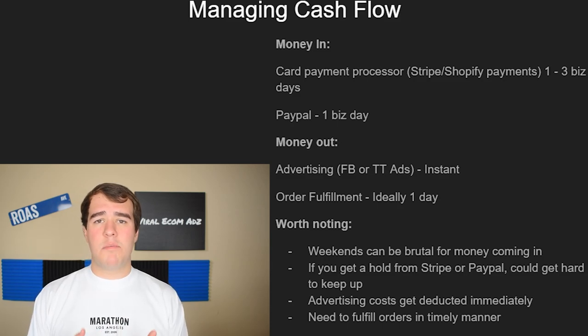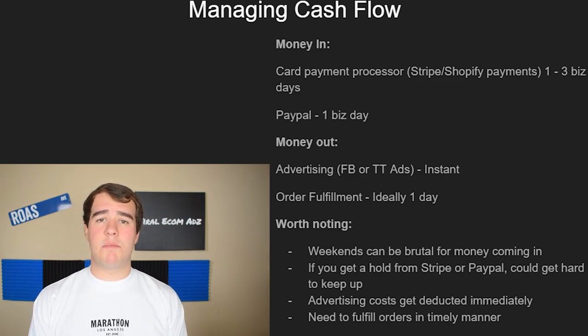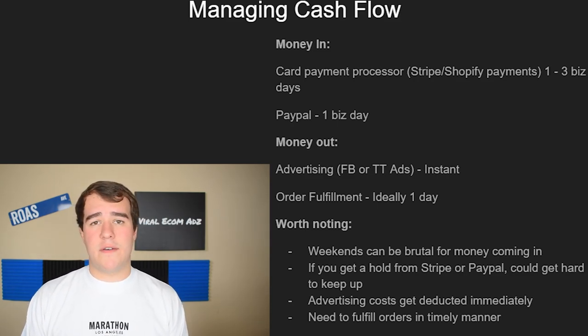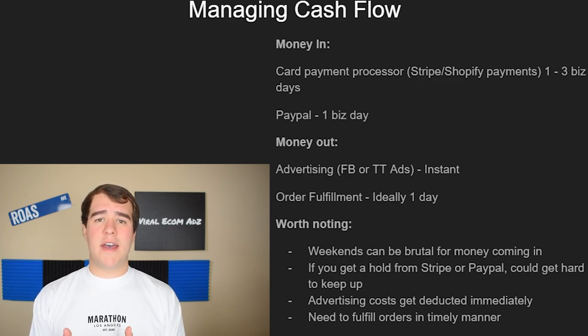Weekends can be very brutal, especially if Stripe takes two to three business days to pay out. All money from Thursday to Sunday won't hit your bank account until Monday to Tuesday. This is a hard lesson if you're relying on e-commerce cash flow to pay for your ads or fulfillment. You should always expect to have at least two to four days worth of expenses sitting in your bank account, so that in case of a weekend or holiday, you can continue paying advertising and fulfilling orders.